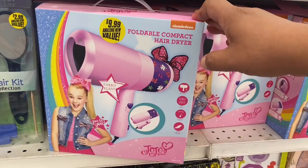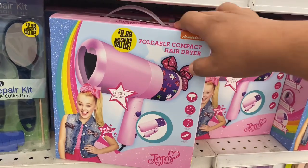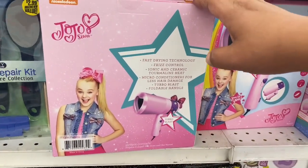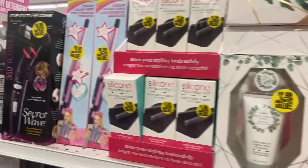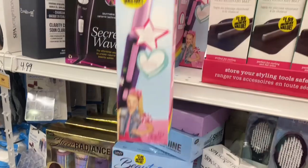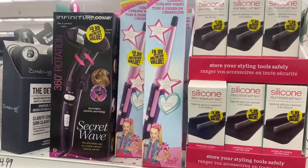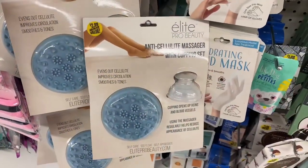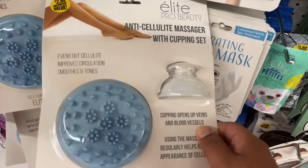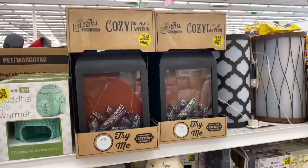This is a perfect gift for little girls — they have the JoJo compact hair dryer for $9.99, which is a great deal. They also have the ceramic curling wand for $9.99, plus more silicone heat mats. Great deal for JoJo fans. They also have the Elite Pro Beauty anti-cellulite massager with cupping set for $2.99 — a good item for a beauty kit.